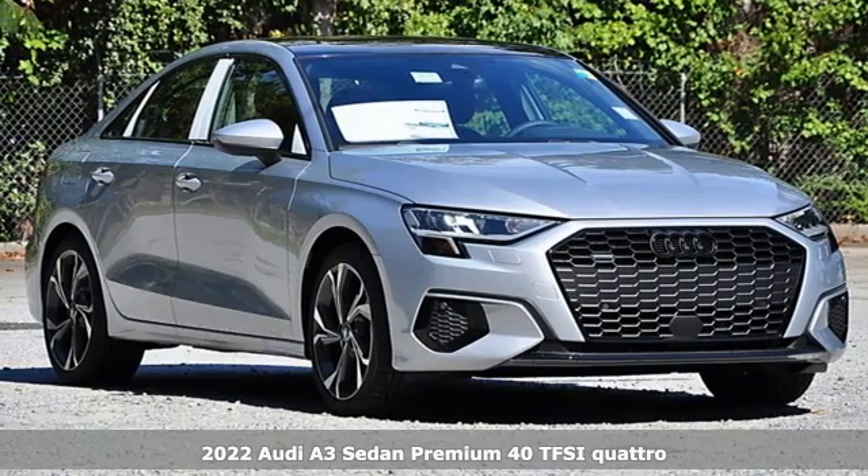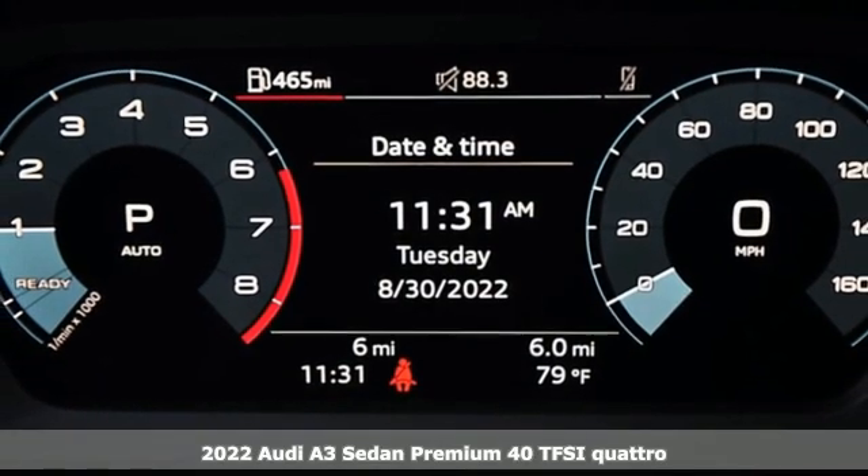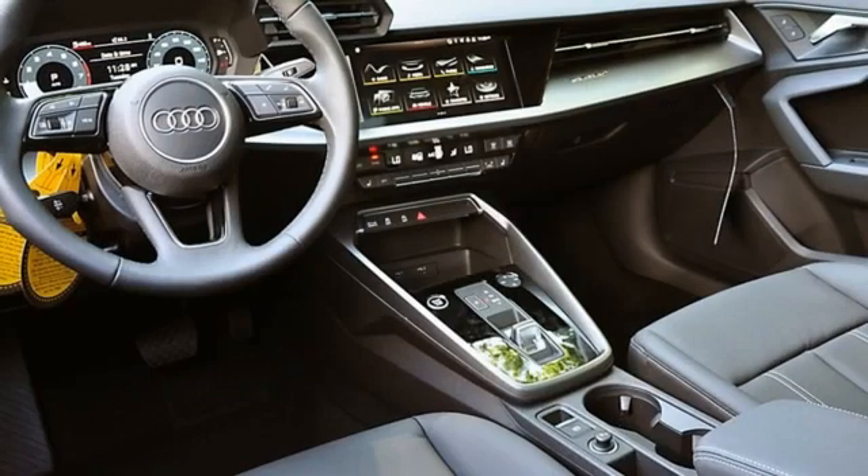Here's a new 2022 Audi A3 sedan. Get in and turn heads and corners equally well in this luxury compact. It's equipped for all your driving needs and wants.